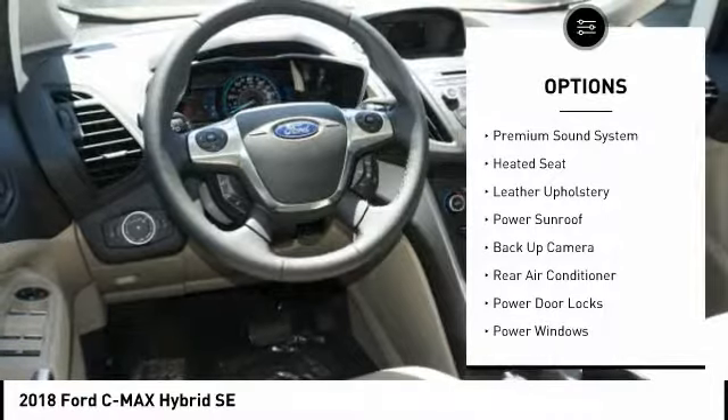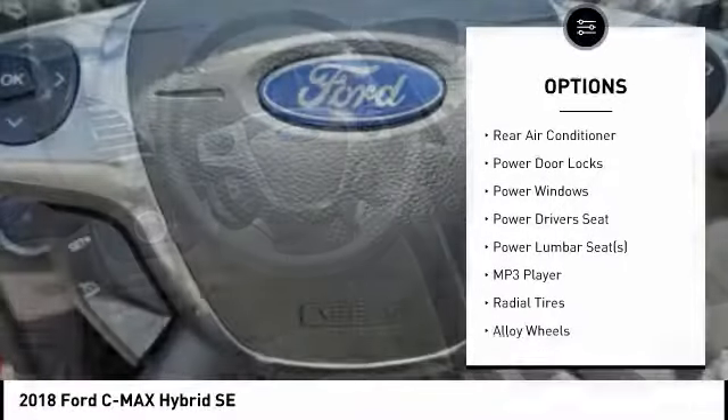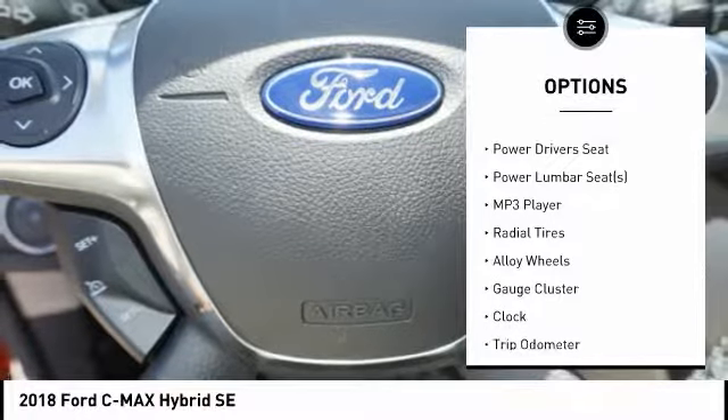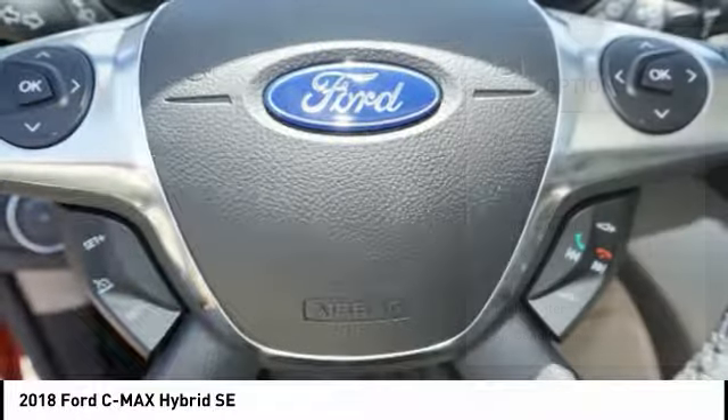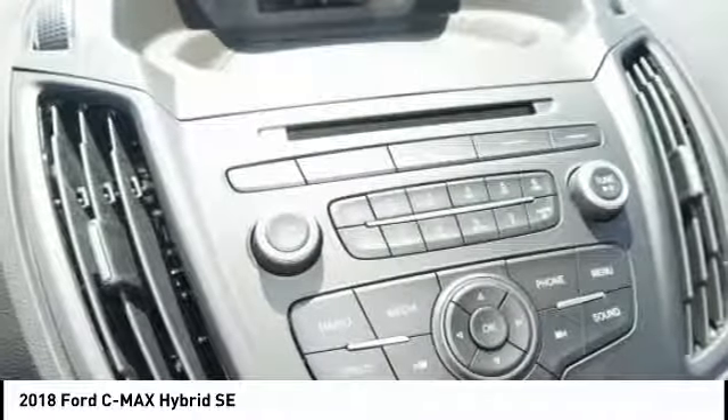Power driver's seat, power sunroof, heated seats, backup camera, anti-lock braking system, steering wheel audio controls, traction control, dual airbags, air conditioning, and driver's side remote mirror.